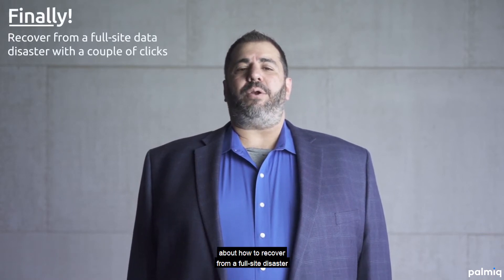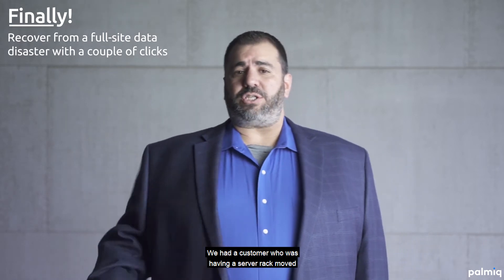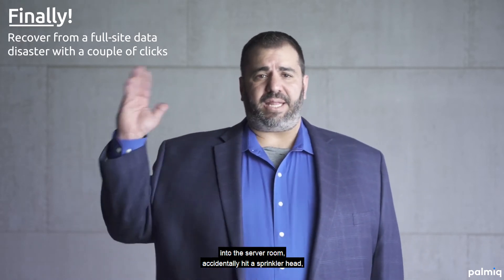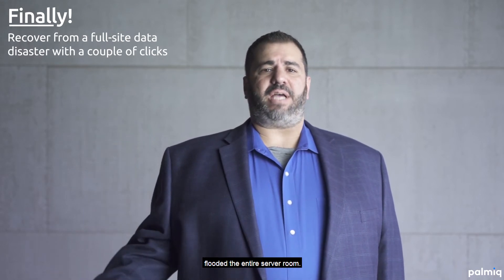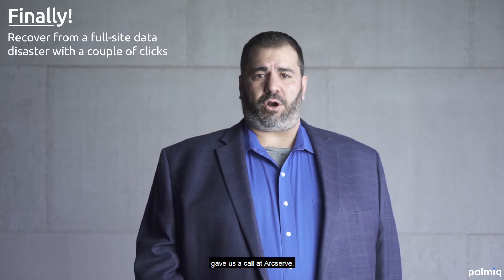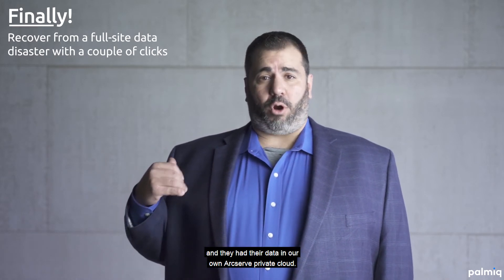May I talk to you a little bit about how to recover from a full site disaster with just a couple clicks of the mouse. We had a customer who was having a server rack move into the server room, accidentally hit a sprinkler head, flooded the entire server room. The customer wasn't sure where to start or what to do, gave us a call at ArcServe. They were UDP customers and they had their data in our own ArcServe private cloud.